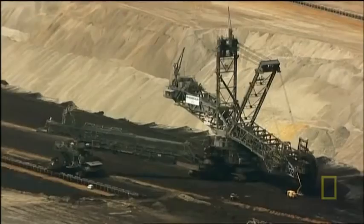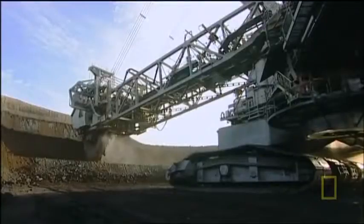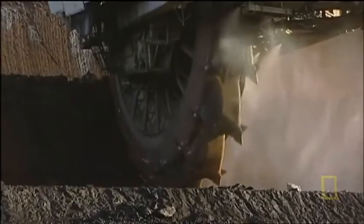This monster works in the coal mines of Western Germany. What sets the 293 apart from the other machines is the sheer size of it. This machine can produce up to 12 tons of material — it's spitting out the equivalent of 10 mid-sized cars in a second.